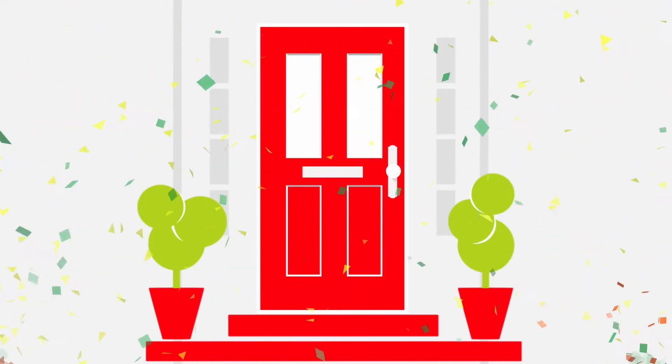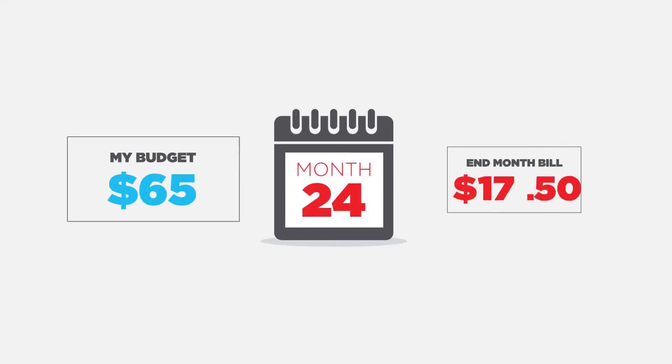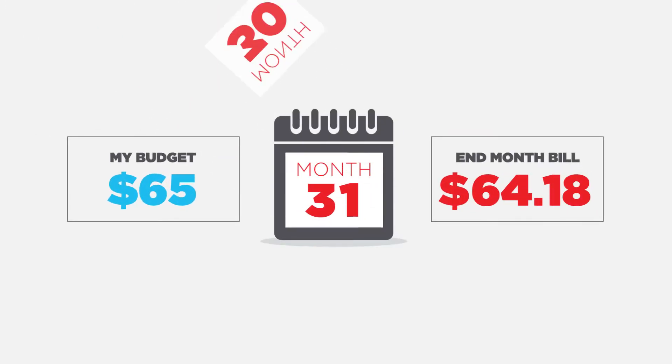Congratulations on signing up for Georgia Power Pre-Pay Electricity! Now you can be in control of your power bill, with no surprises at the end of the month.